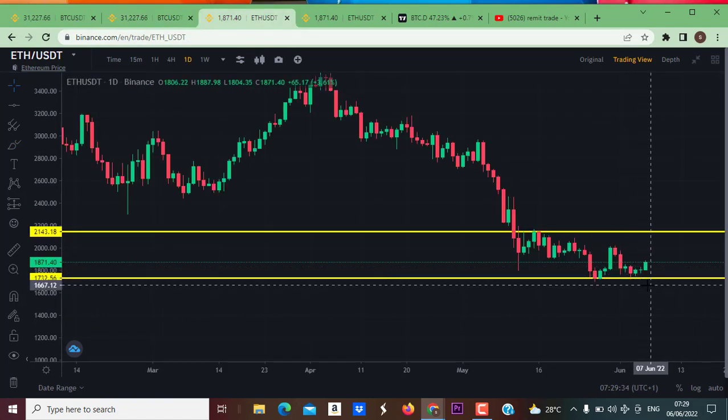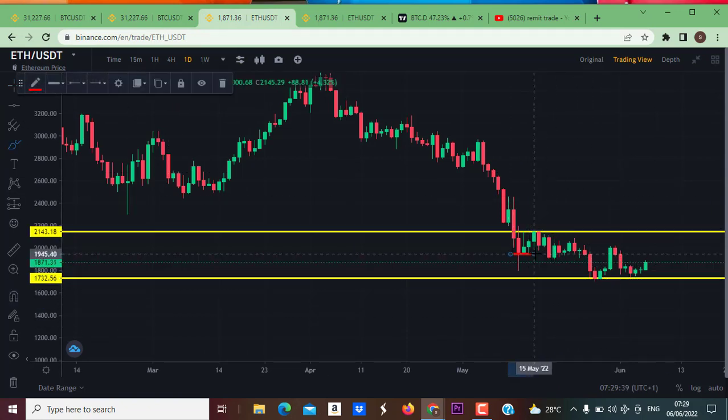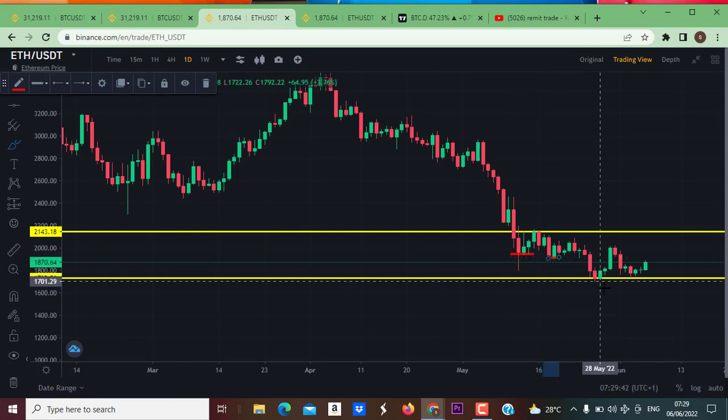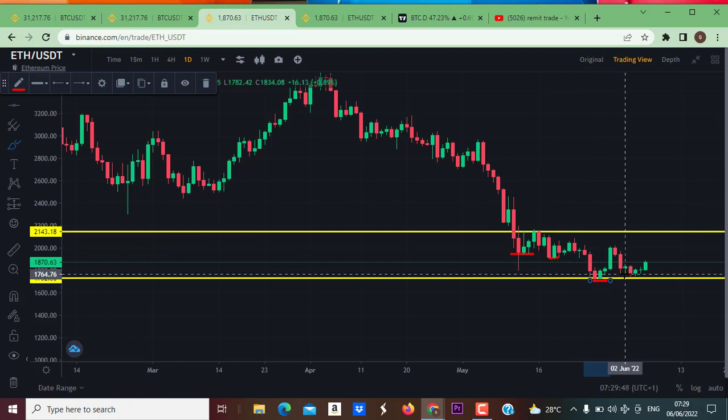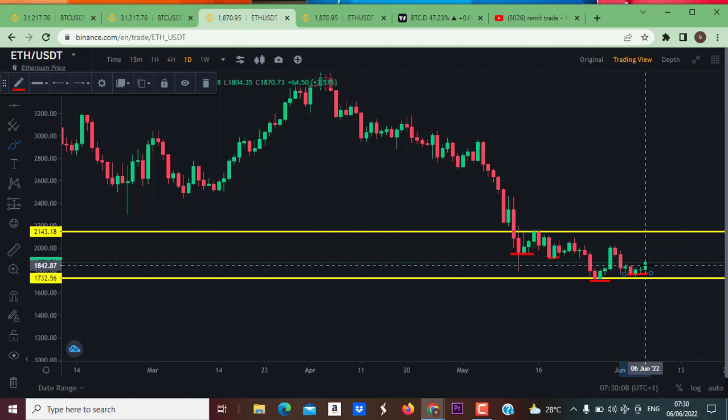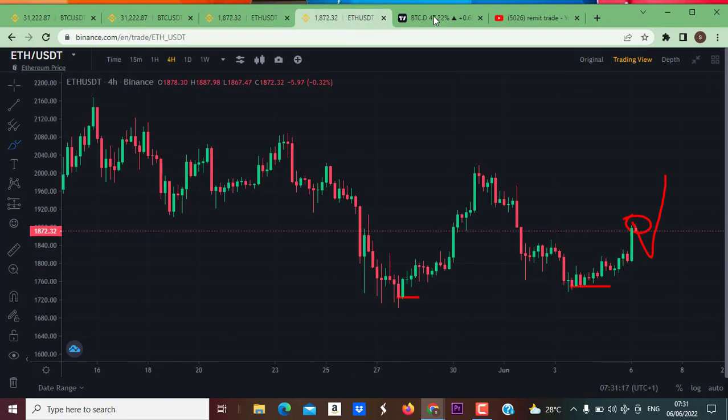The market did not create a new low lower than the previous low — market created a low here, but this new low is not below the previous low, which means the market is in a clear downtrend. But at this point, the market closed above the previous close of this candle. We also want to see the bulls push the market up. I am expecting the market to move up on the long term, and if we break this resistance level, the market is going to push up.